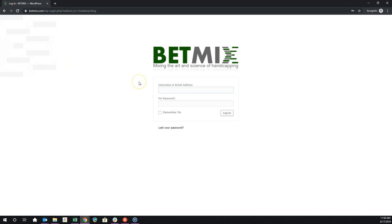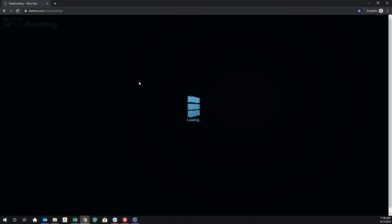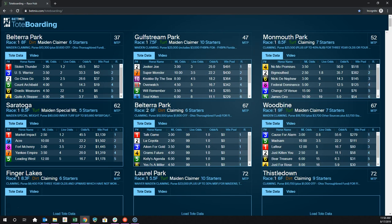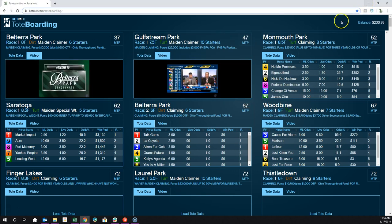If you're not already logged into BetMix, you would put in your username and password here and it should take you to the toteboarding screen. So once you're in here, that's when you'd really want to start picking races. I'll go back to my other screen.